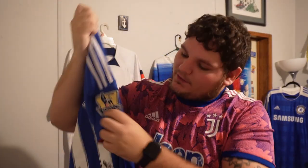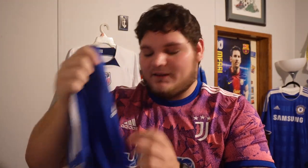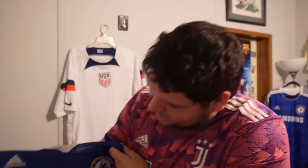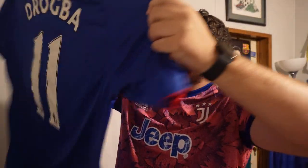Got the 2009-10 Chelsea home jersey — I already warned you I'll mess up some of these. Got that golden Premier League patch. Again, Adidas — I'm telling you, the best kits are made by Adidas. And on the back: my childhood hero, Didier Drogba.